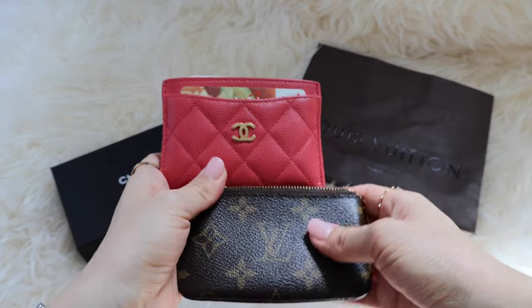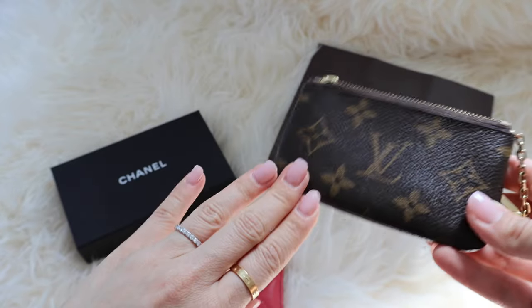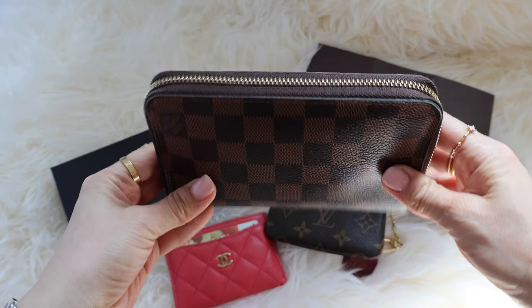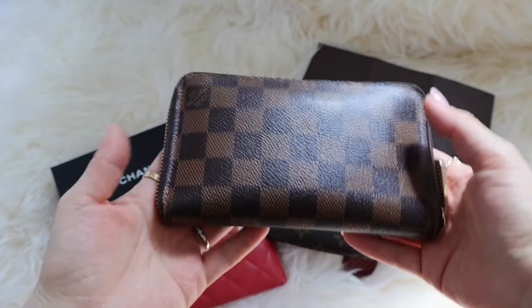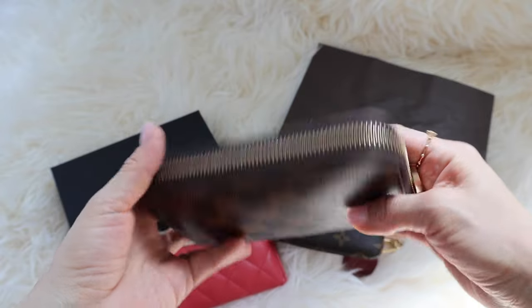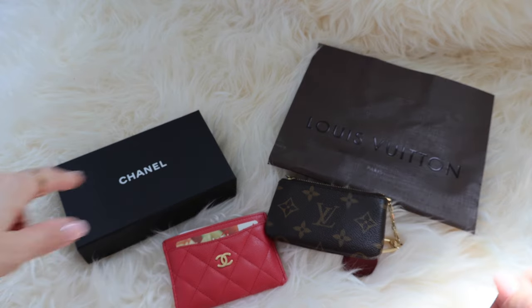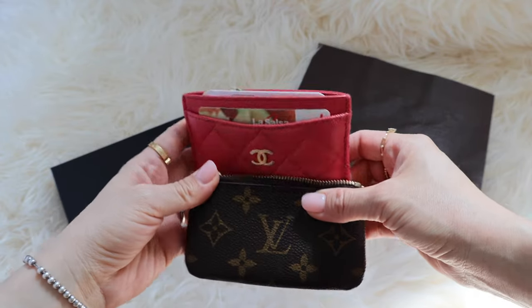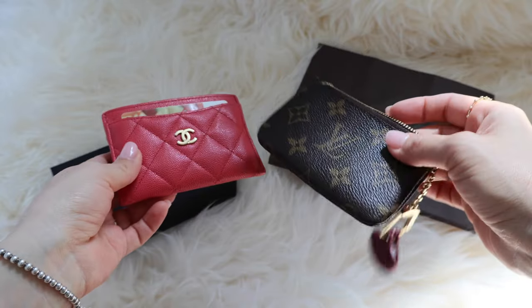I use this key cles as my main wallet — I put everything important in it that you'd normally put in a regular-sized wallet like the Zippy wallet. The Zippy wallet used to be my main go-to, but it was too big and too heavy. It's still very heavy even a little empty compared to these two. I have a bad shoulder, so I needed everything to be much lighter — I can't even use some of my luxury bags now because they're too heavy. So that's why I downsized to this.